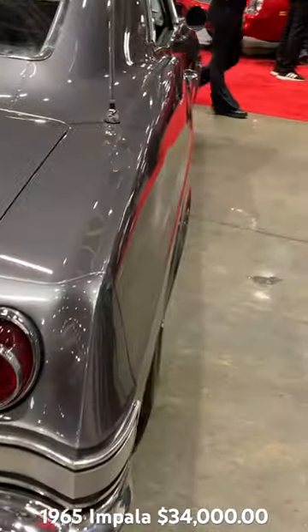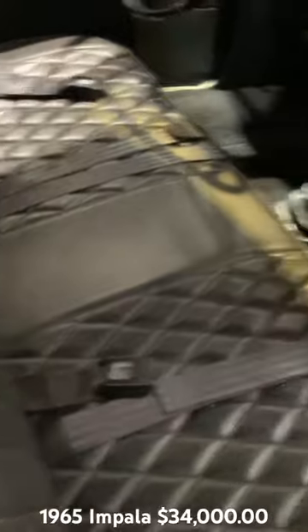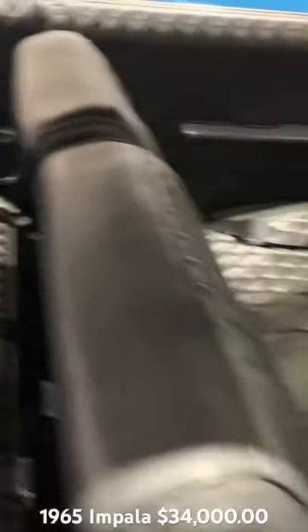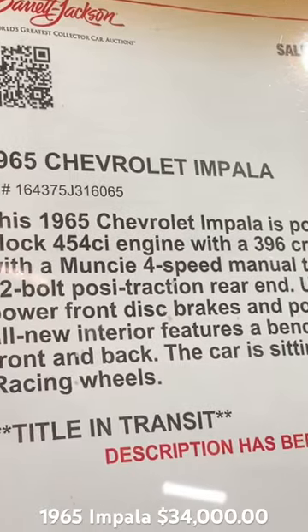Back Impala, another gray Impala — big four-speed right there, that Diamond Tuck interior. 65 Impala, 454.